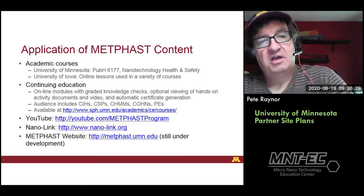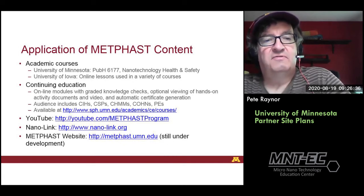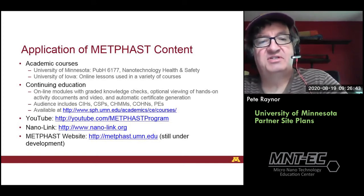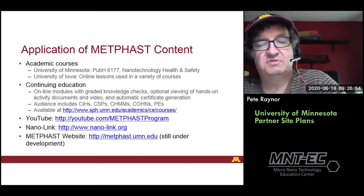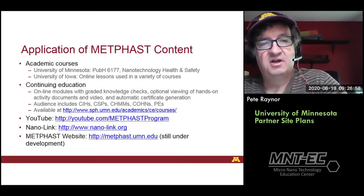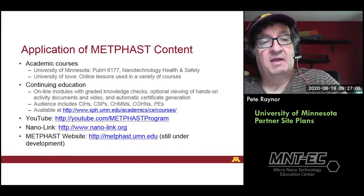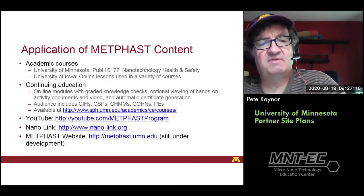In terms of application of our content, we have an academic course in nanotechnology health and safety at the University of Minnesota. The University of Iowa has incorporated the various lessons into existing courses primarily. Our continuing education audience has included certified industrial hygienists, certified safety professionals, certified hazardous material managers, occupational health nurses, and professional engineers who need additional training for certification. Early in the pandemic, when people were at home, we had a real bump in usage of our materials. We also have our YouTube channel and the NanoLink website, and a METFAST website still under development.